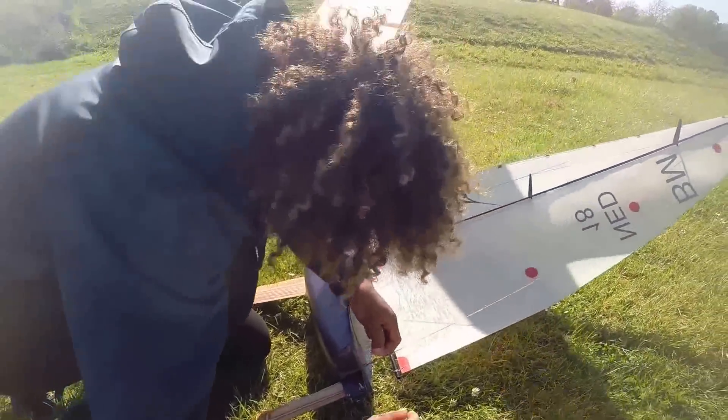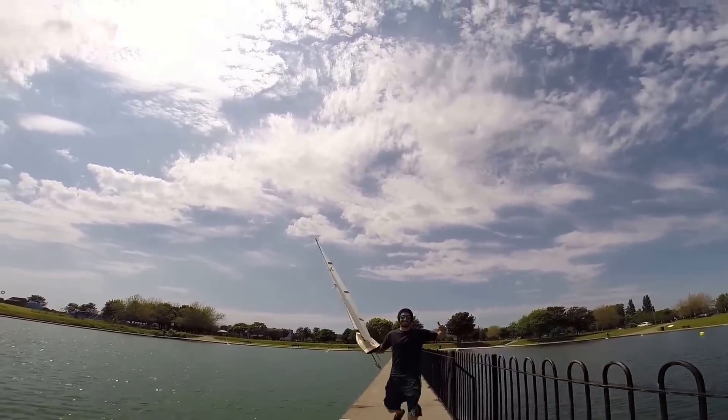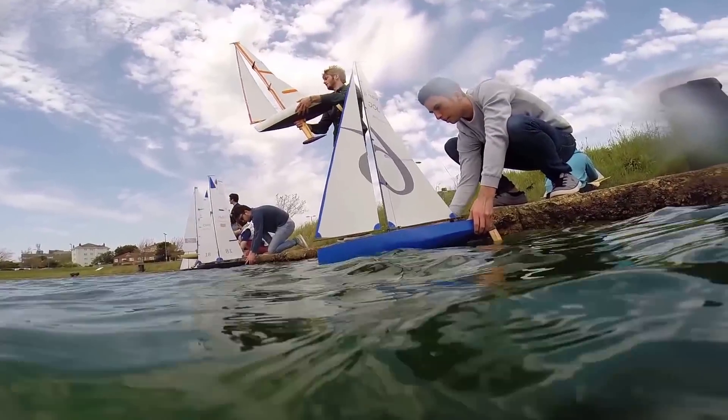I really recommend this course if any of you like boats. I've come from a landlocked country and I'm still here. It's good fun and it's nice to see who's going to win the race at the end of the day.